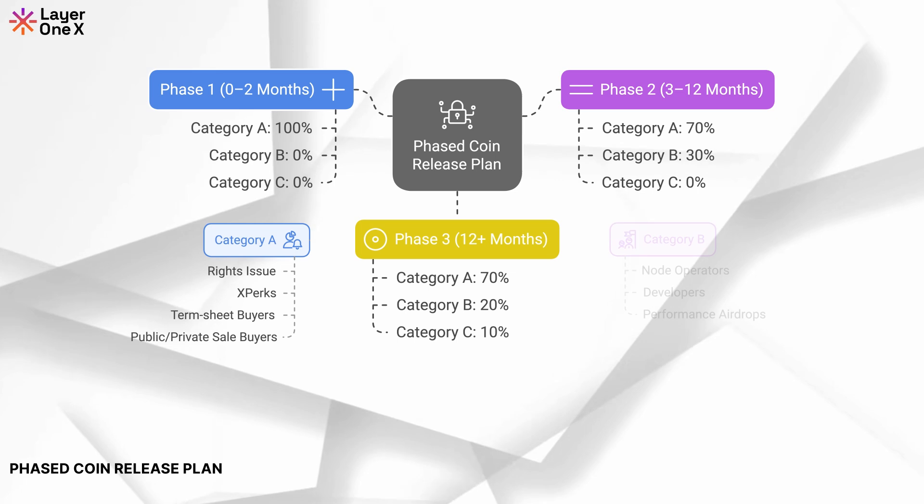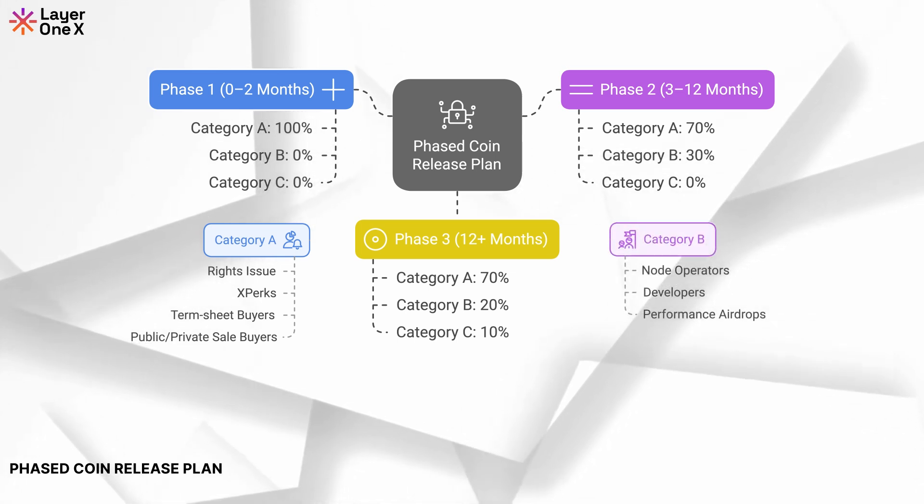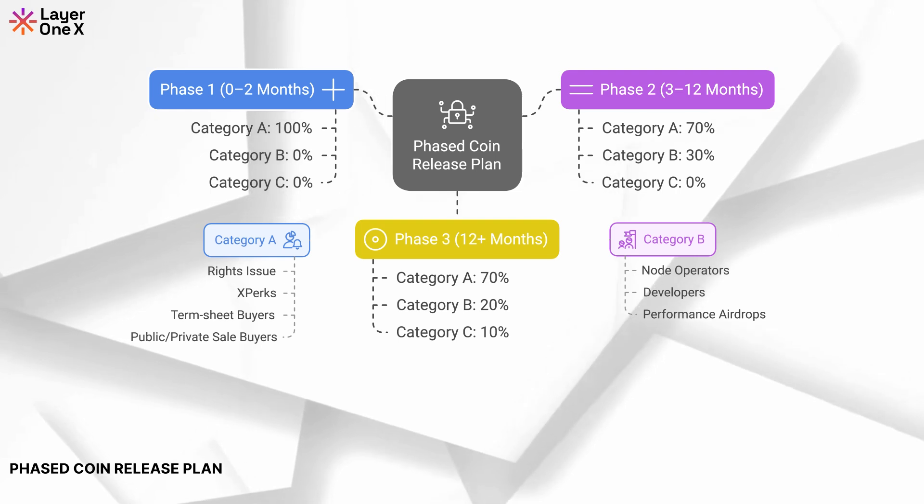In months 3 to 12, Category B, comprising developers, node operators, and performance airdrop recipients, will receive 30% of the allocation pool.